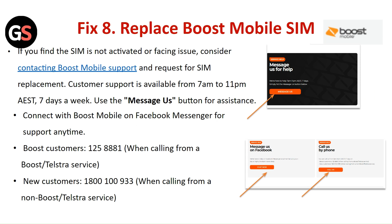Fix 8: Replace the Boost Mobile SIM. If you find the SIM is not activated or is facing an issue, consider contacting Boost Mobile support and requesting a SIM replacement. Customer support is available from 7 AM to 11 PM, 7 days a week. Use the messages button for assistance, or connect to Boost Mobile on Facebook Messenger for support anytime. You can also call to request service.